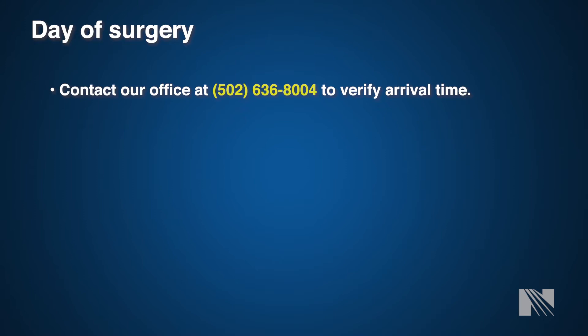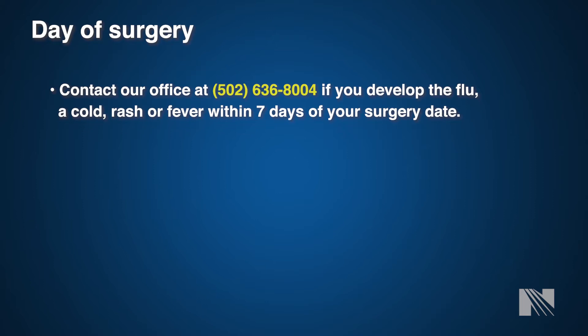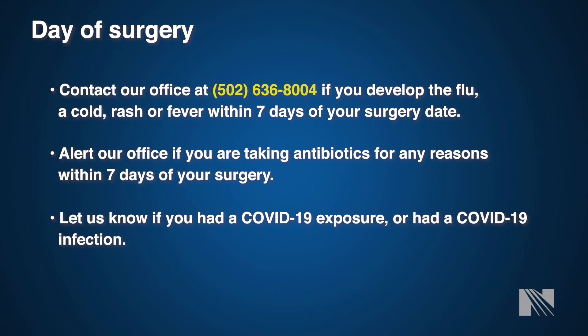Please also let the office know if you develop flu-like symptoms, a cold, rash, or fever within seven days of your surgery. Let your office know if you have had exposure to or had COVID-19, as these may be reasons to cancel your upcoming surgery. Please let your surgery team know if you have any further questions on your arrival time or where to go.